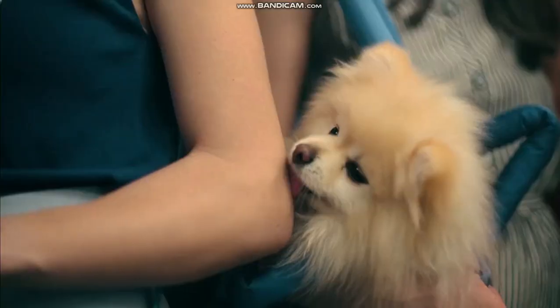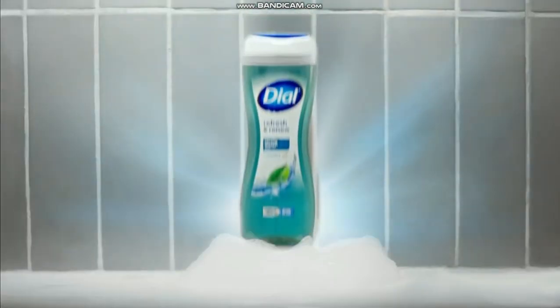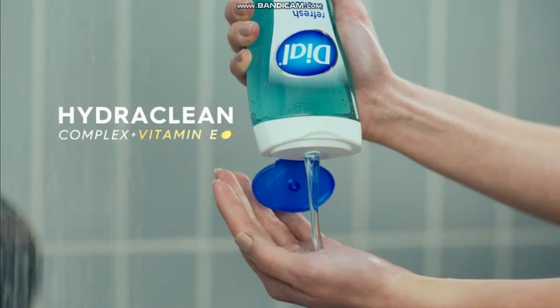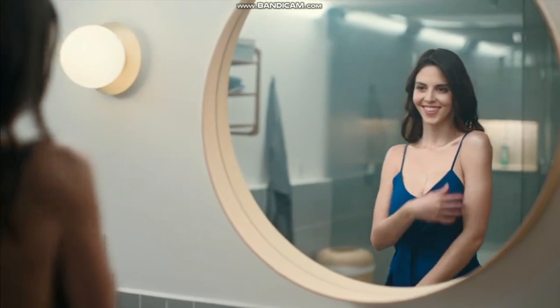Ugh, I can't wait to get out of here. I'm right into my shower. Dial with Hydro Clean Complex and Vitamin E — cleanses deep, but is gentle on skin. Dial up your day. Let's do this.